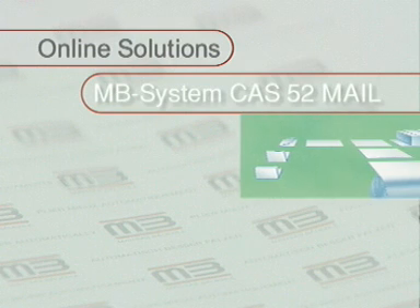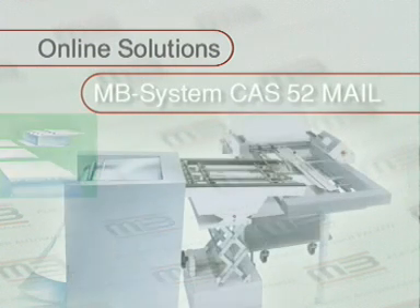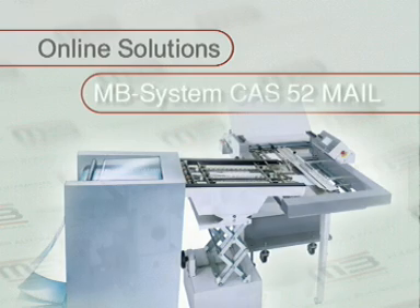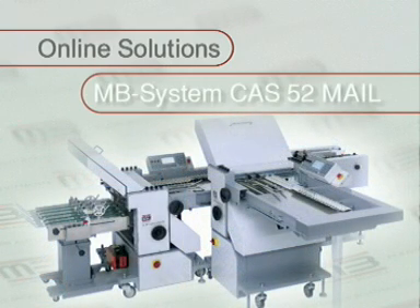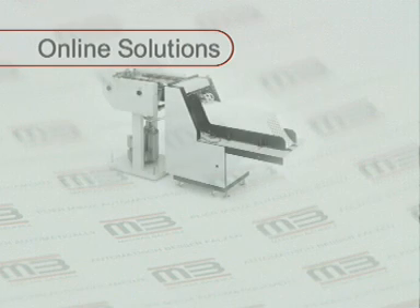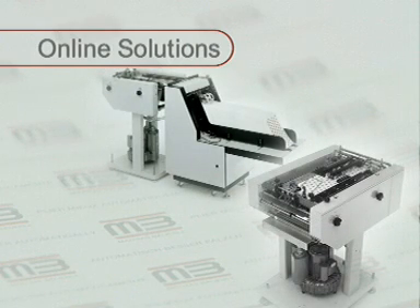MB System CAS 52 MAIL offers versatile and flexible fold units for direct mail. They can work as independent units or in connection with other machines. Bulk loaders, special feeders and transfer units round off the program.